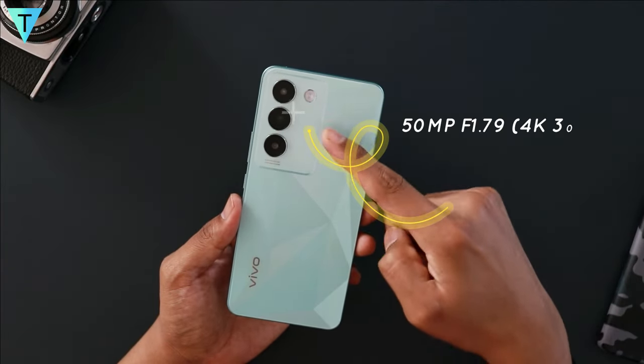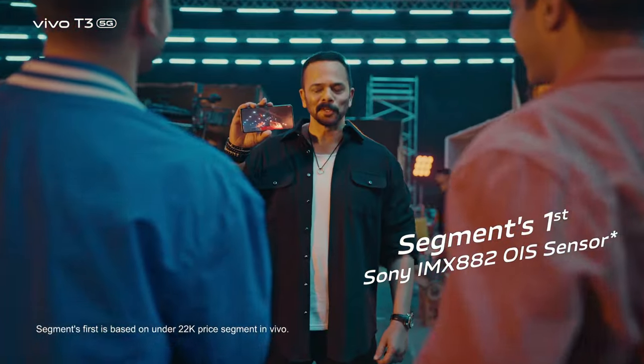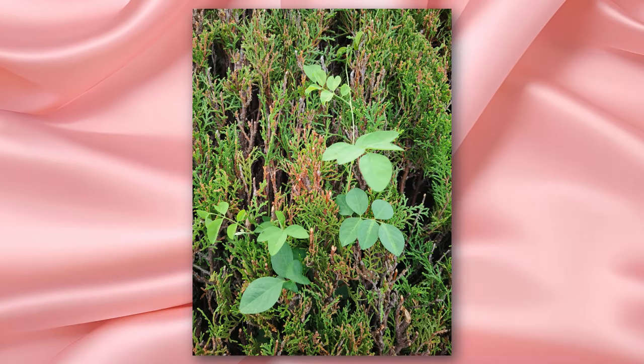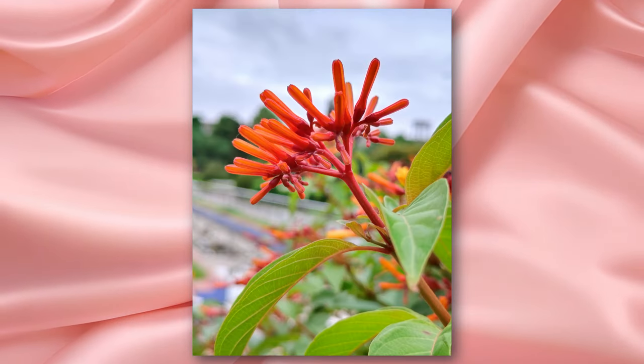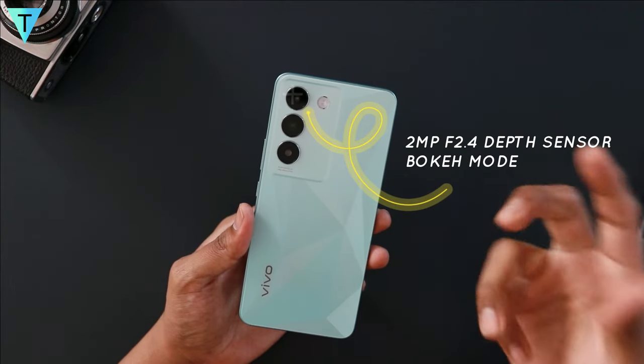The camera setup is a 50MP f/1.79 aperture main camera — generally good at this price point, but the processing algorithm could be better. The sensor is a Sony IMX, which is really good, but it depends on how Vivo tweaks the software algorithms. You also get a 2MP depth sensor, but there's no telephoto and no ultra-wide angle, which is really disappointing at this price segment.